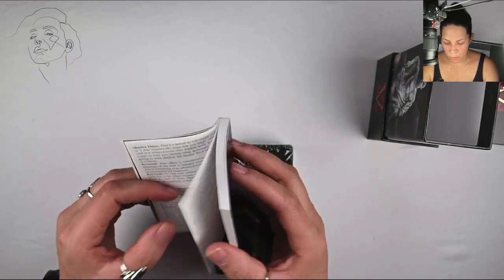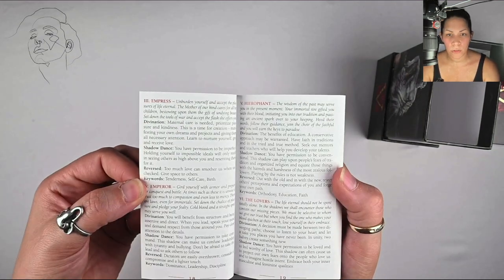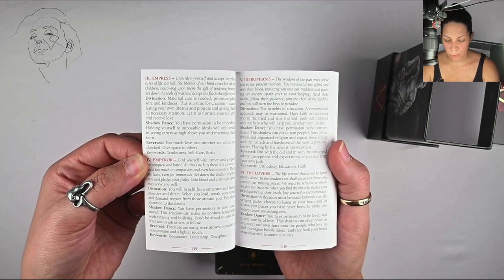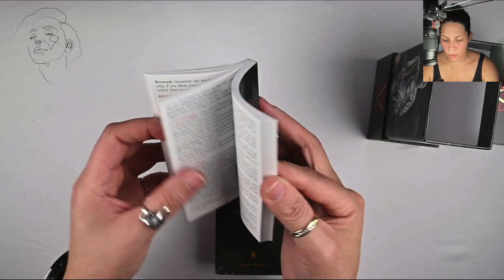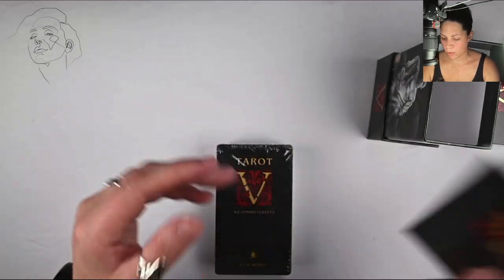I'm going to go ahead and hold it here in case you want to read how these cards are written out — feel free to pause the video if you need more time. You've got the minors and then you get into other languages as well. All right, we'll set that aside.